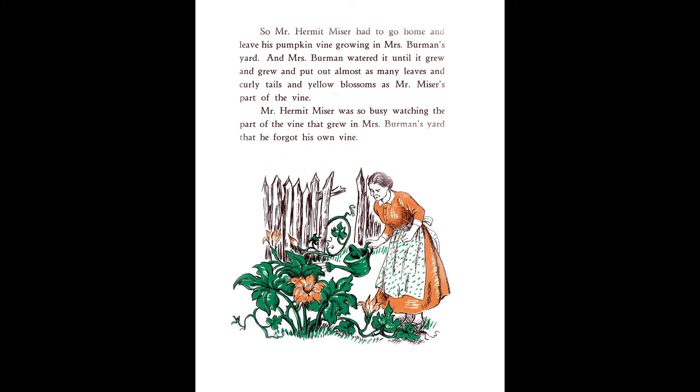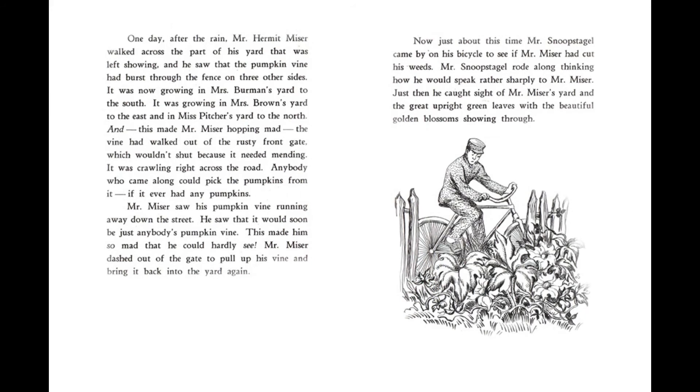Mr. Hermit Miser was so busy watching the part of the vine that grew in Mrs. Berman's yard that he forgot his own vine. One day, after the rain, Mr. Hermit Miser walked across the part of his yard that was left showing, and he saw that the pumpkin vine had burst through the fence on three other sides. It was now growing in Mrs. Berman's yard to the south. It was growing in Mrs. Brown's yard to the east and in Miss Pitcher's yard to the north. And this made Mr. Miser hopping mad. The vine had walked out of the rusty front gate, which wouldn't shut because it needed mending. It was crawling right across the road. Anybody who came along could pick the pumpkins from it, if it ever had any pumpkins.